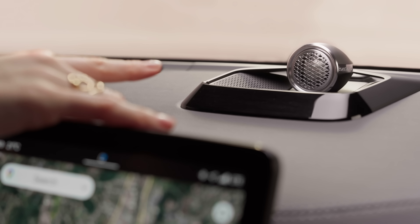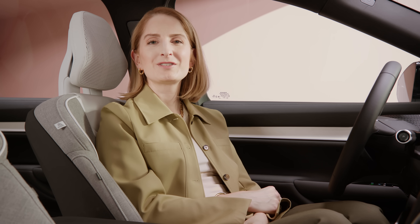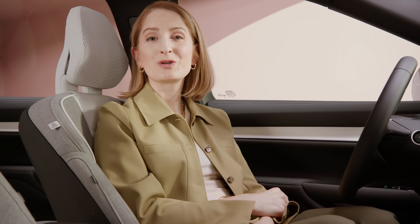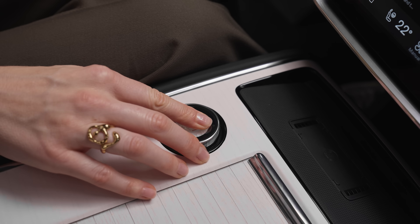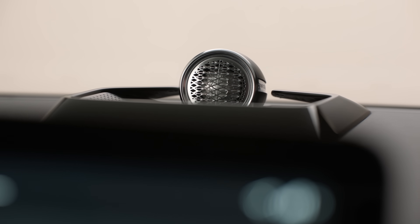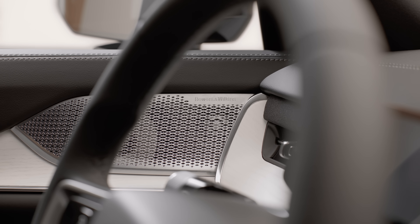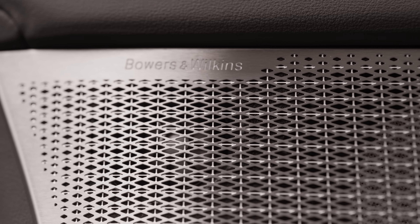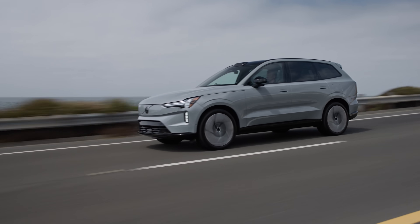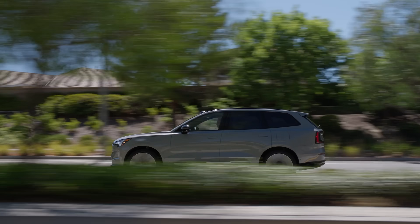The optional Bowers and Wilkins high-fidelity audio system with Dolby Atmos turns your EX90 into your private listening room. You've got 25 hi-fi speakers, including integrated headrest speakers, so wherever you sit you're surrounded by crisp, natural sound. From chassis to flush exterior, the entire EX90 is designed to give you a silent, smooth ride in our quietest cabin ever.